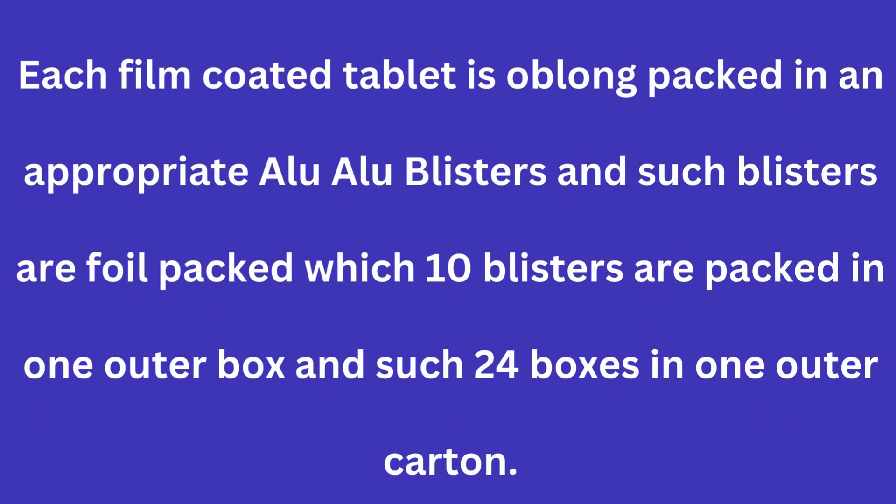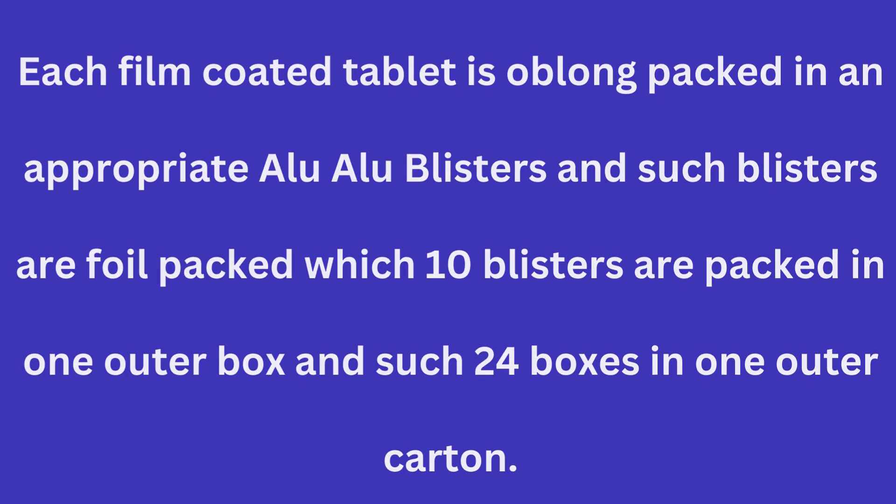Each film-coated tablet is oblong, packed in appropriate alu-alu blisters, and such blisters are foil-packed, with 10 blisters packed in one outer box and 24 such boxes in one outer carton.